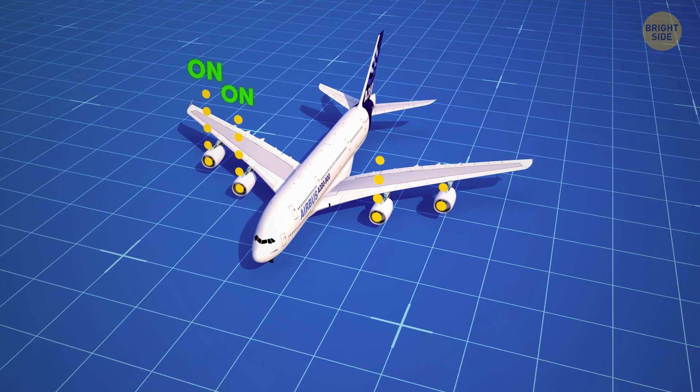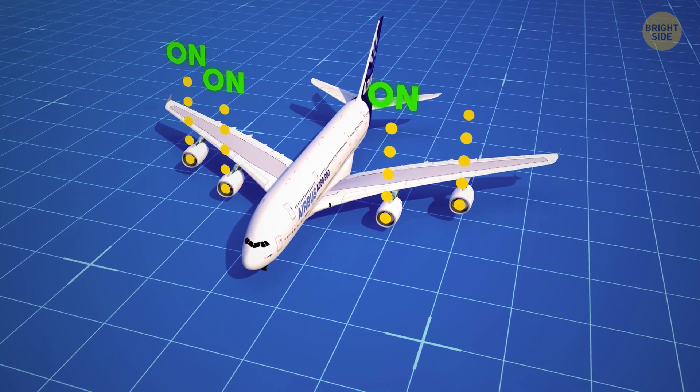With up to four engines on a commercial jet, this entire process can take up to 90 minutes.